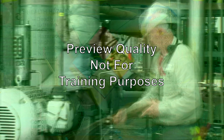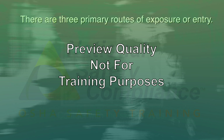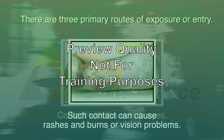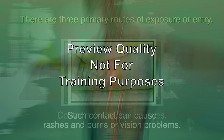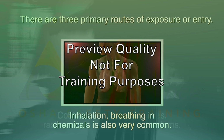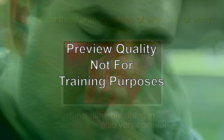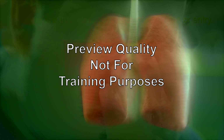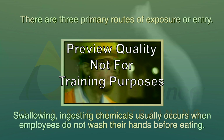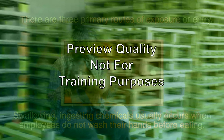Chemicals create health hazards when employees are exposed to them. The methods of exposure are called routes of entry. There are three primary routes of exposure: Contact — contact with the skin or eyes — is probably the most common route, and can cause rashes, burns, or vision problems. Some chemicals can enter the bloodstream through contact and be very dangerous. Inhalation — breathing in chemicals — is also very common and can cause headaches, dizziness, and possibly even death, with extreme damage to the lungs or throat. Swallowing: ingesting chemicals usually occurs when employees do not wash their hands before eating, and can cause severe internal organ damage.